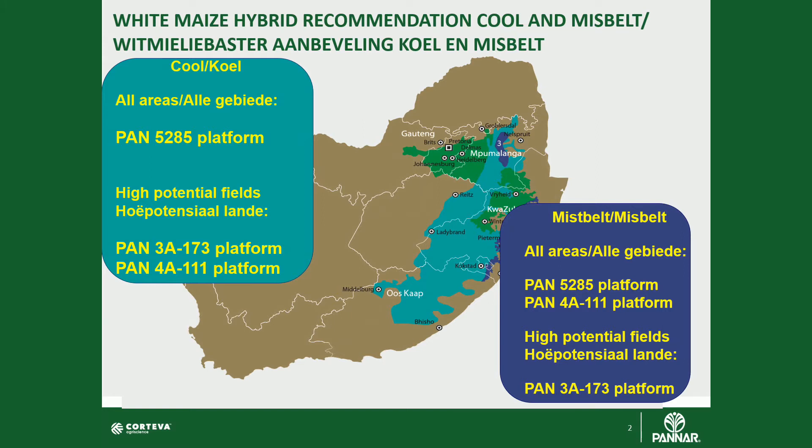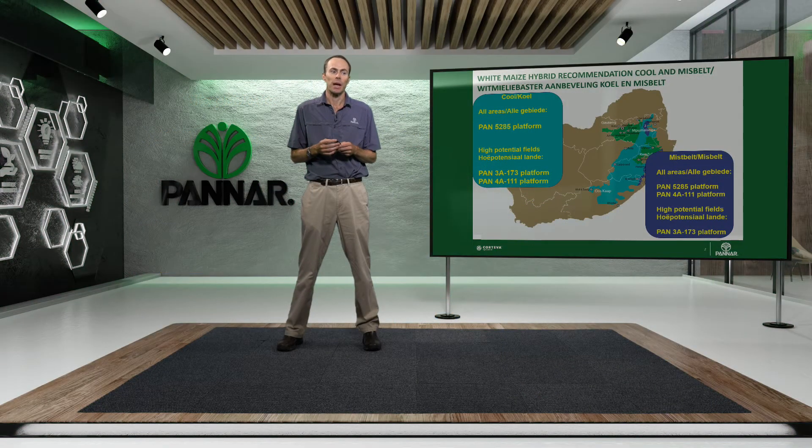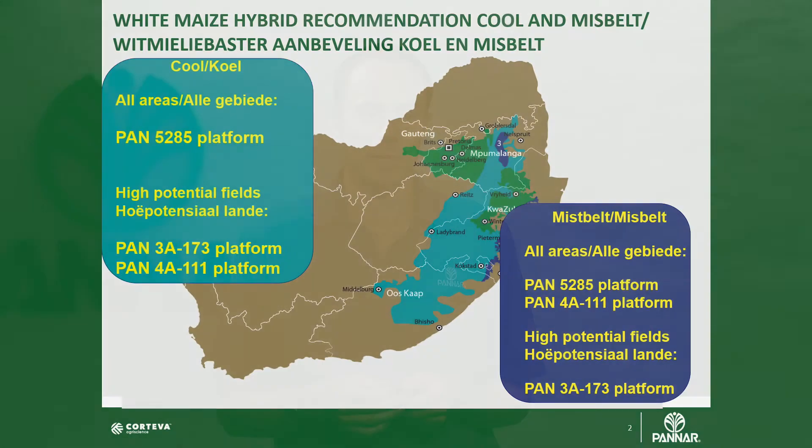In your high potential lands in this cool environment, we will focus on the Pan 4A triple one platform, and along with that we can plant some of the Pan 3A 173 platform. These quicker hybrids definitely have very good top end yield potential and will perform under the high potential environments.